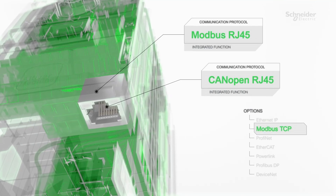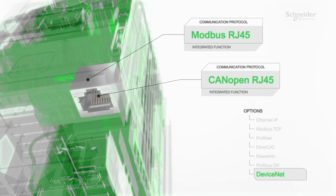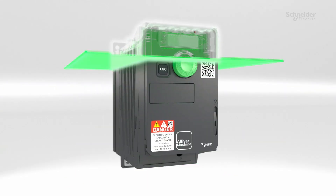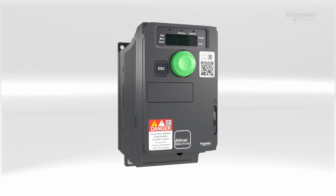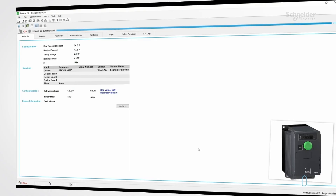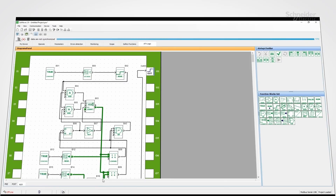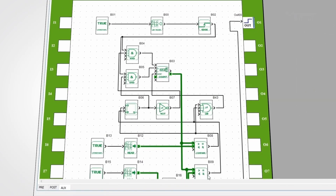Experience seamless integration with maximum compatibility to fit into any automation architecture. Do you think that's all it can do? Let's go further. Upgrade your setup with SoMove and ATV Logic. You can easily create and manage up to 50 complex automation programs, unlocking the full potential of your machines.